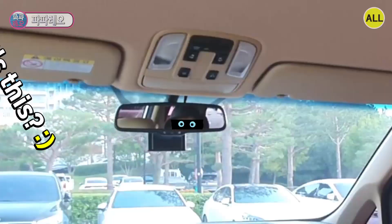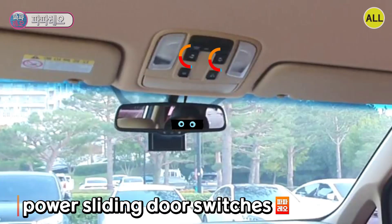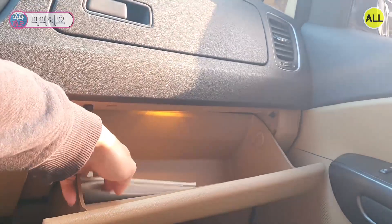There's a sunglasses case above the room mirror, a light switch, and two sliding door switches. The glove box is on the right side of the dashboard and consists of two parts — top and bottom.